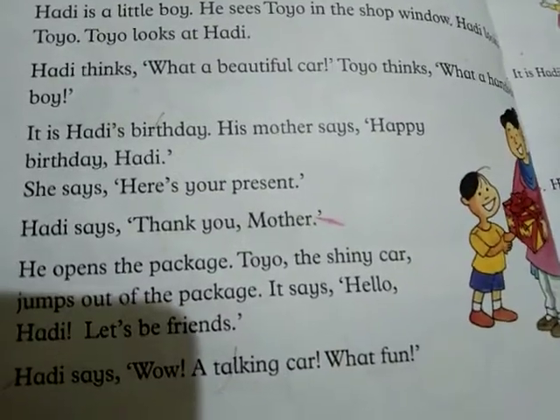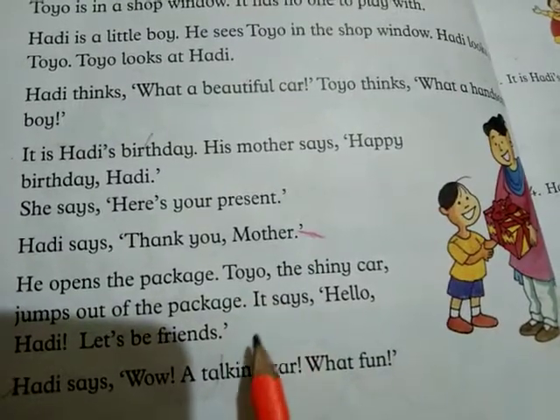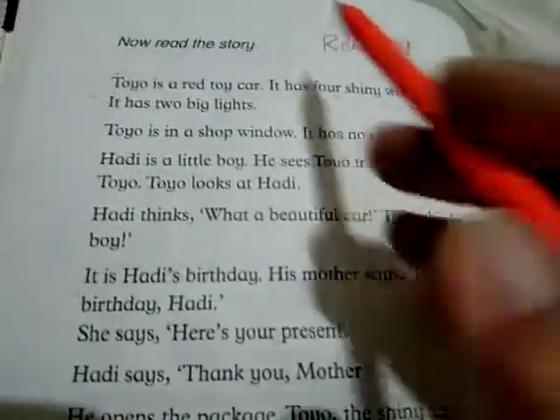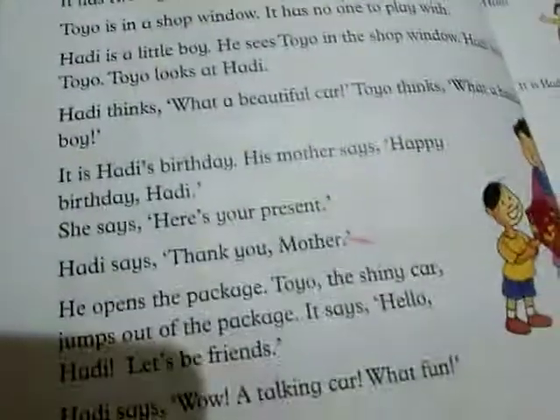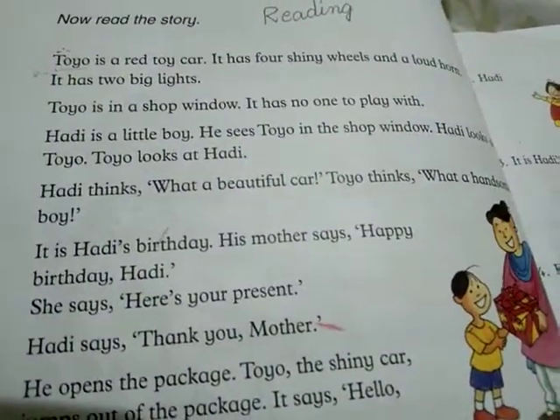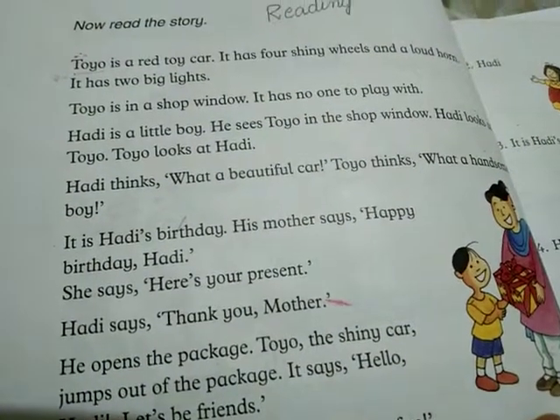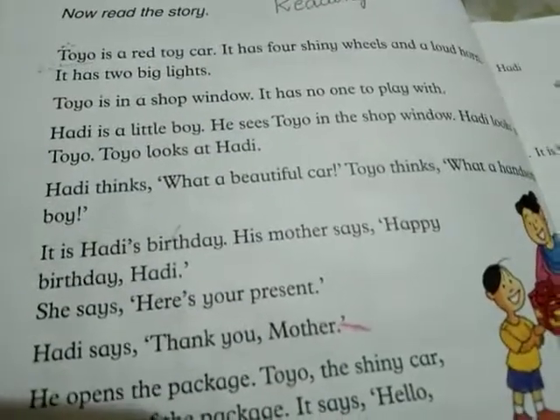It was Toyo the shiny car in the present. Very good students. Now read this out by your own and give an oral test to your parents. I hope you will do it without any problem. Take care, Allah Hafiz.